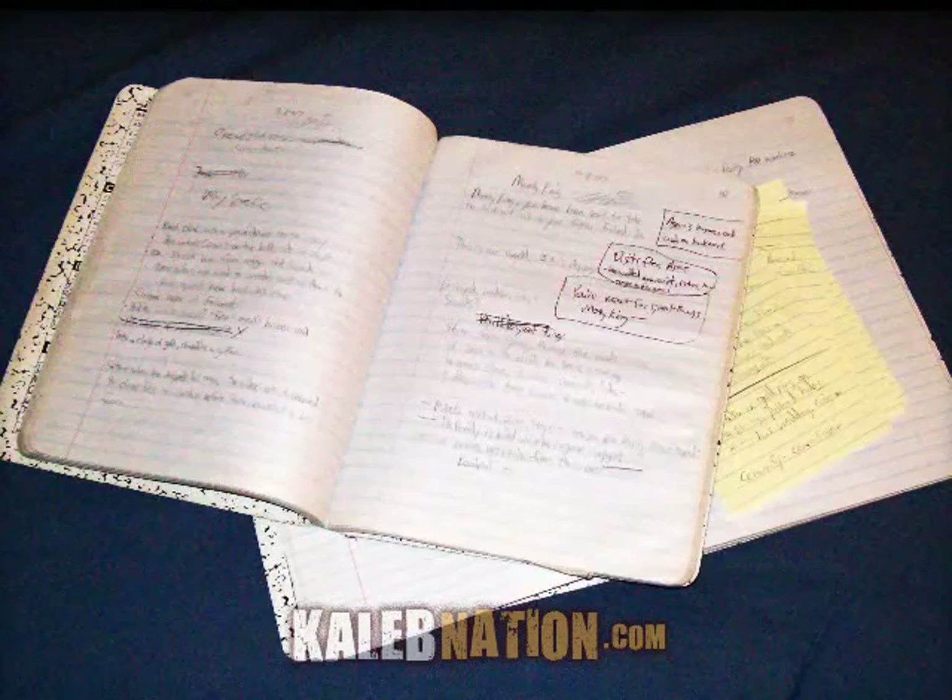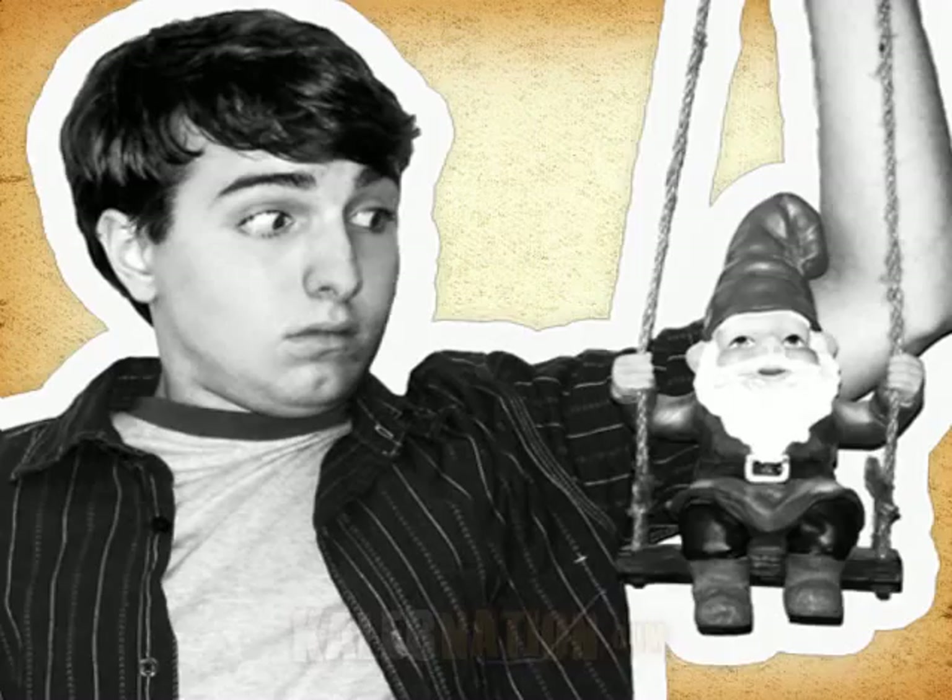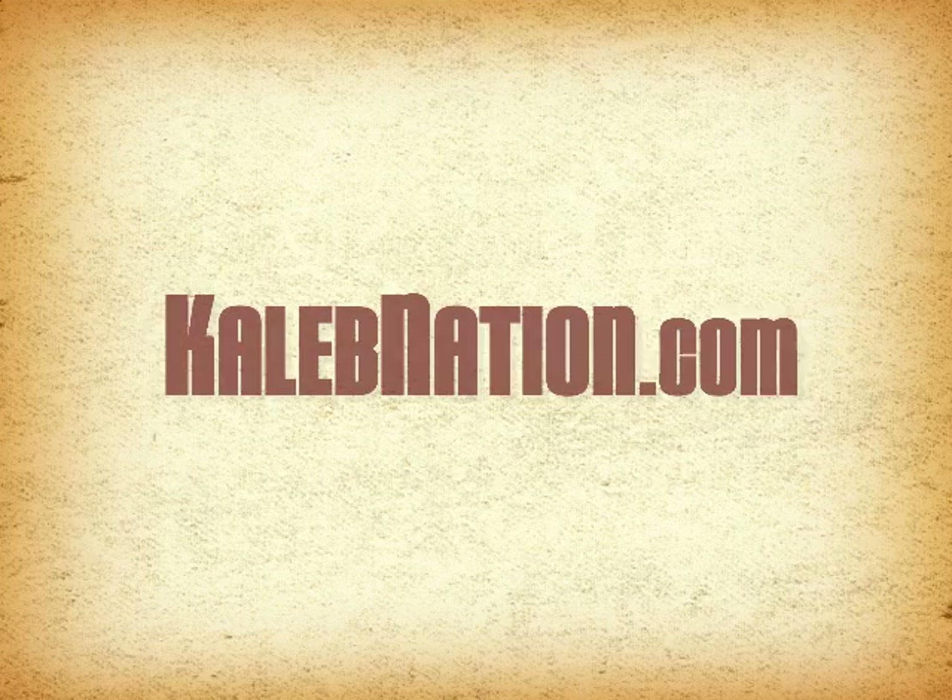But then again, who understands writers anyway? If you want to keep following me along as I write and use most of the stuff in this bag, you can visit me online at calebnation.com.